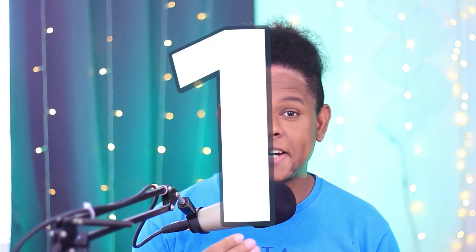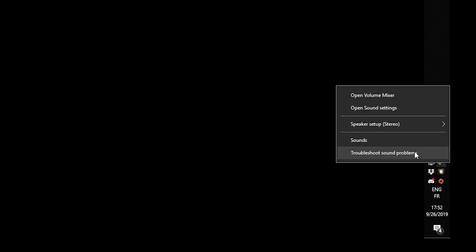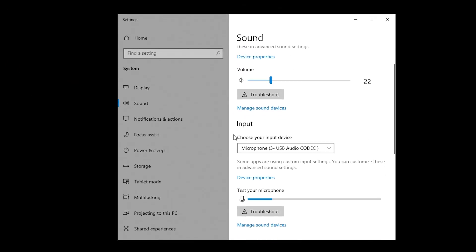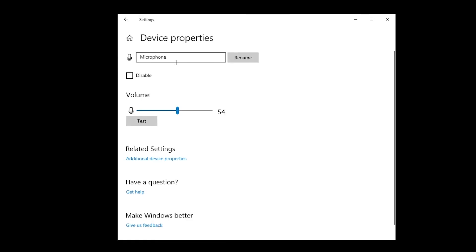The first tip is avoid saturation at all costs. I have a tip that could apply to pretty much every microphone. As soon as you get it, this is the first thing you should absolutely be doing. So here I'm on my Windows 10 machine — I'm going to right-click here, go to sound settings, scroll down into input, pick your microphone, click device properties, and this is where the magic happens. Most microphones — this is the source of their saturation.